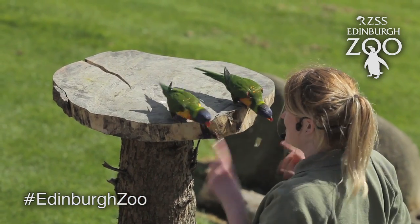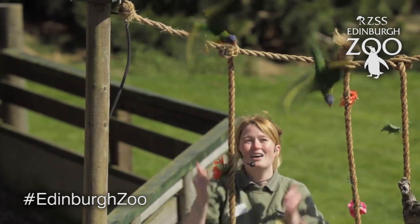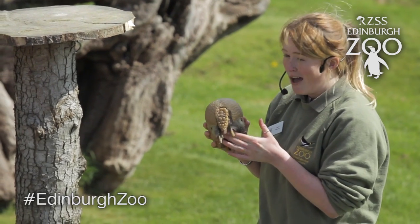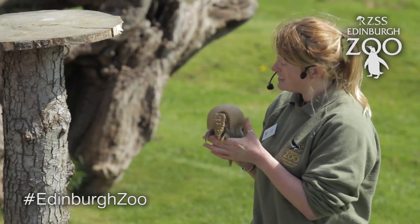Here at Animal Antics we find that the public really enjoy the show and they're also being educated about the animals that we bring out, and we're delivering a conservation message as well. For example with the armadillo we can talk about the giant armadillo project which we support here at the RZSS, and we can also talk about the animal trade which basically means that out in South America the little armadillos are being hunted for their shell and their numbers are on the decrease.